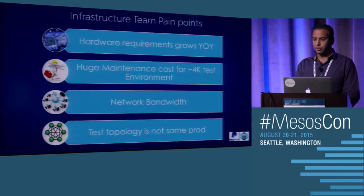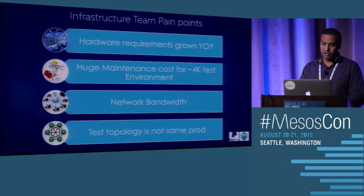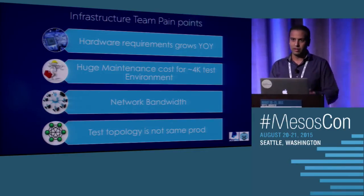Maintaining a stable environment is also a challenge. Even if everything looks good after deployment, over a period of time you're running long-running services and somebody else's code, and the environment becomes unstable. You're trying to debug an issue that's not even your code. From the infrastructure point of view, hardware requirements keep growing every year — from 8 CPUs and 64 GB RAM to 16 CPUs and 128 GB RAM — so hardware costs keep rising. And maintaining all these small test environments requires a lot of people to support and debug issues.